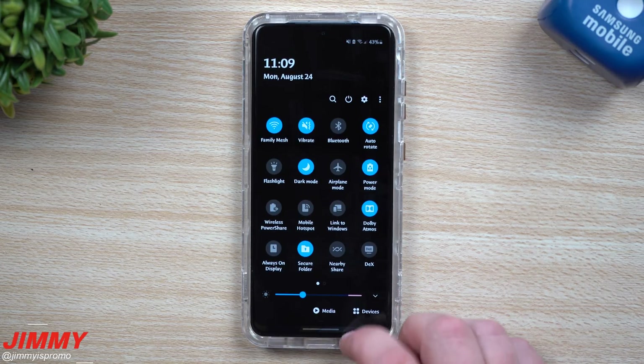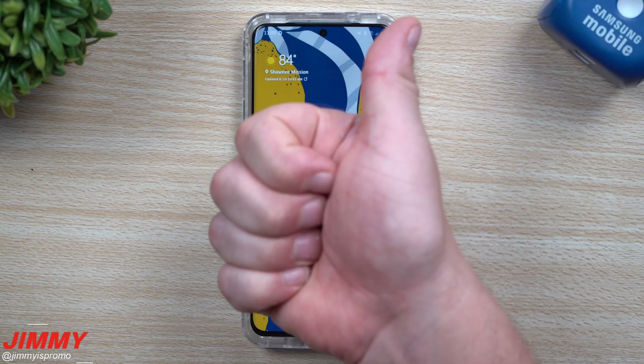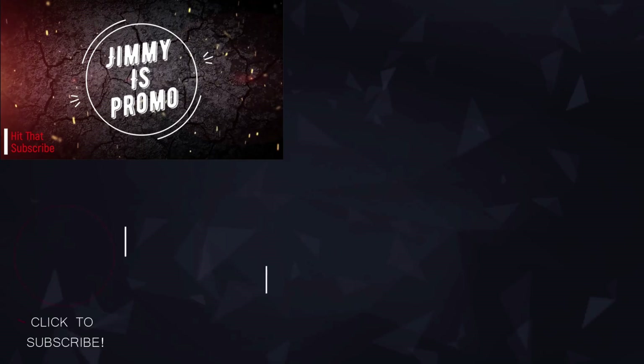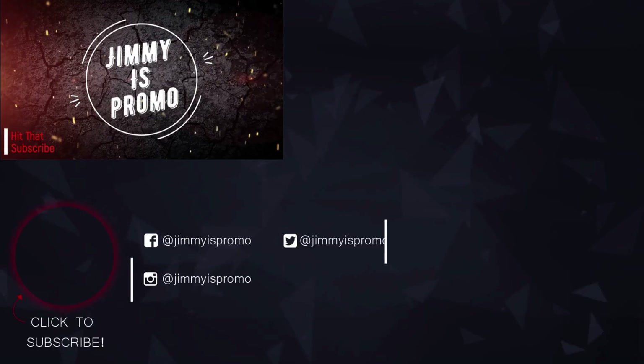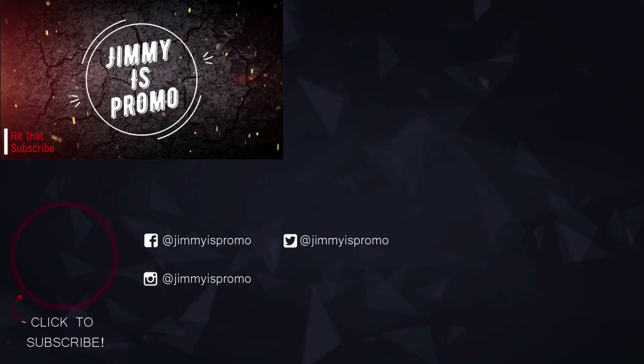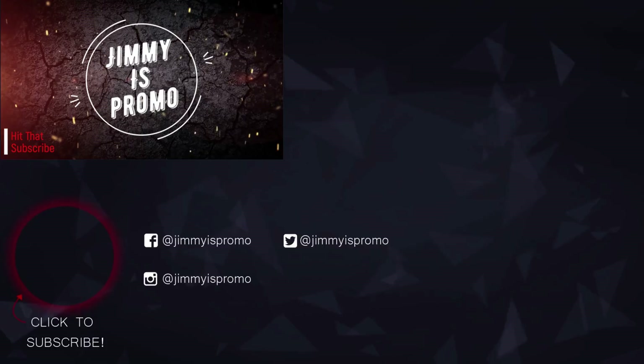If you guys like this video, please give it a huge thumbs up — did you know that if you hit the thumbs up the thumb turns blue? Also don't forget to subscribe, right over here in the bottom left. If you like this video, more than likely you'll also like this other video. I'll see you guys later!